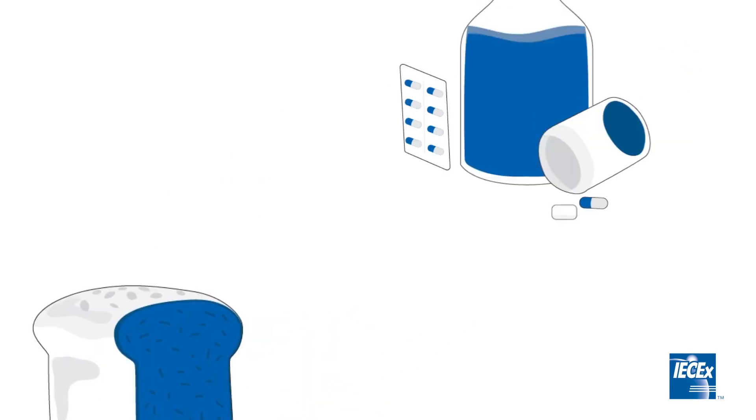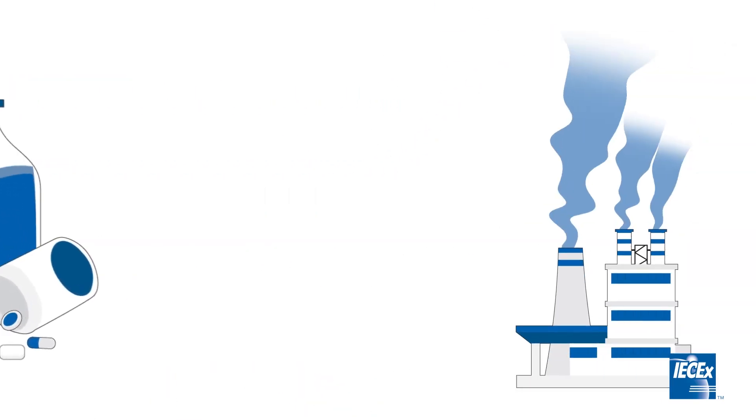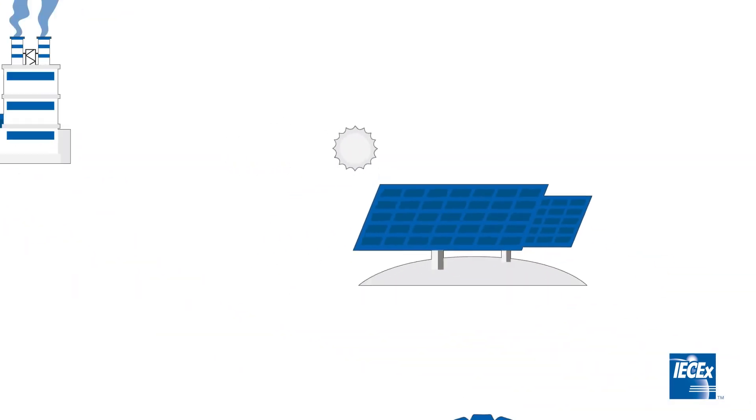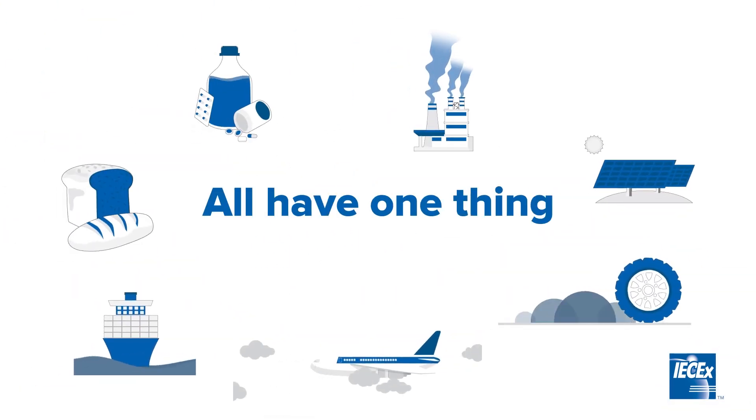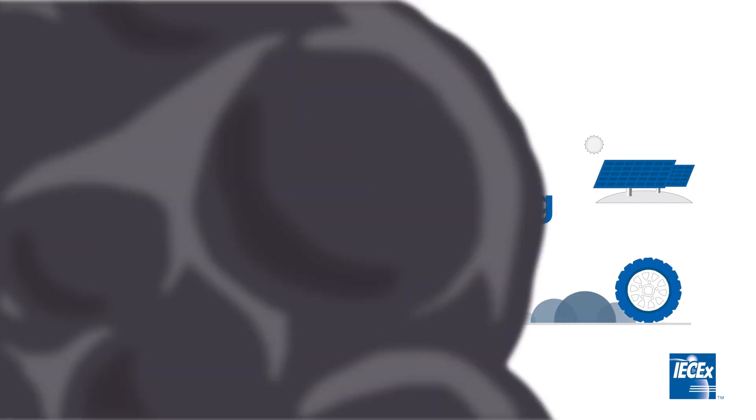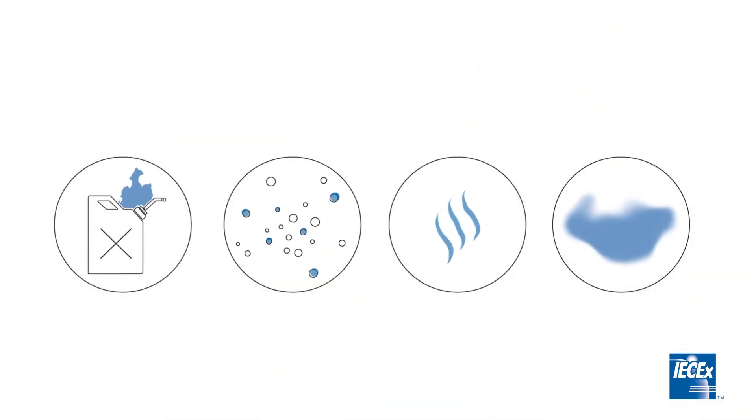Whether it's the production of food, the manufacturing of pharmaceuticals, or the energies we rely on, there are many seemingly unrelated industries that all have one thing in common. During their daily operations, these industries all introduce the risk of explosive environments or hazardous areas.